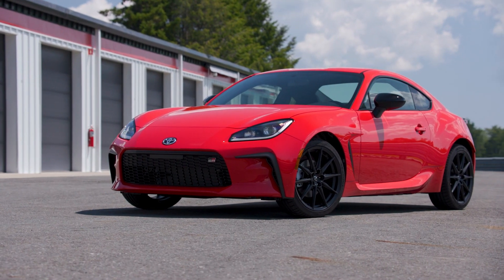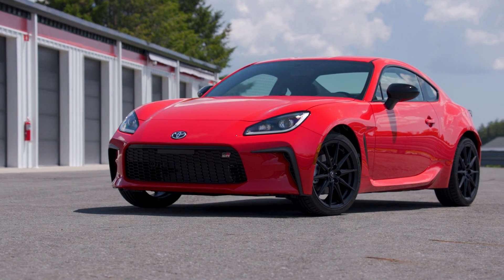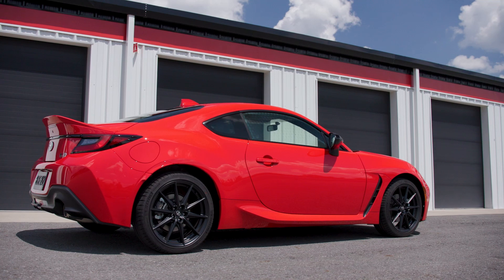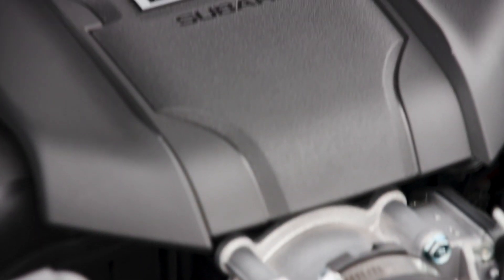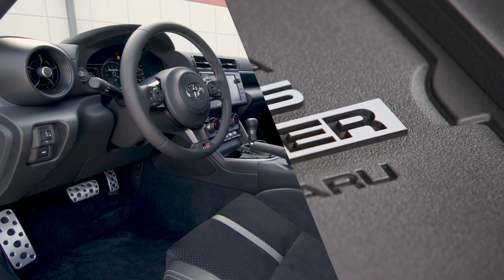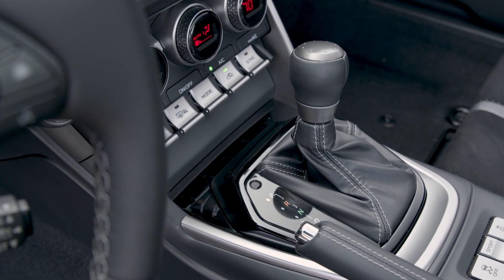The GR86 is a front-engine, rear-drive, 2+2 coupe meant to deliver on the raw fundamentals of performance driving. In many ways it's similar to the outgoing car, but there are significant upgrades to key dynamics. Under the hood is a 2.4-liter, 4-cylinder boxer engine that produces 228 horsepower and 184 pound-feet of torque, sent to the rear by way of either a six-speed manual or automatic gearbox.